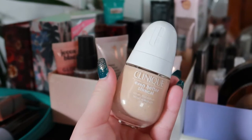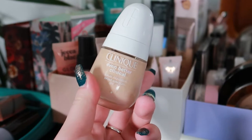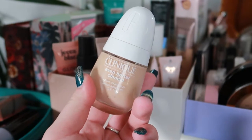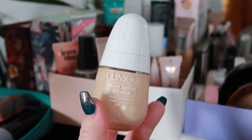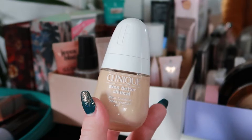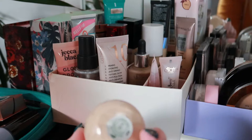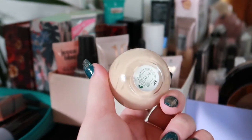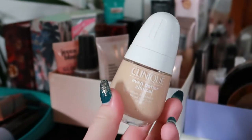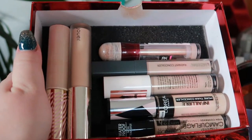For foundations, I have another new one — this is the Clinique Even Better Clinical serum foundation. I tried it once and it was super, super full coverage, which surprised me since it's called a serum foundation. I have it in shade CN 08 Linen, which seems to be a pretty good match for me, so that's going into my basket as well.